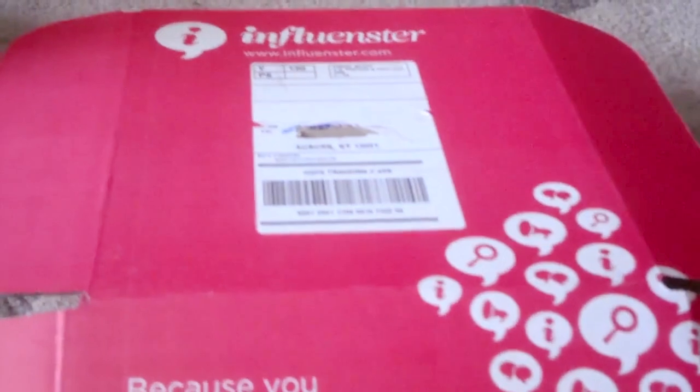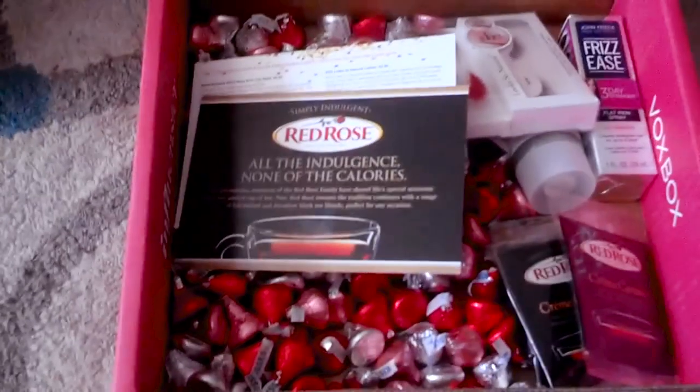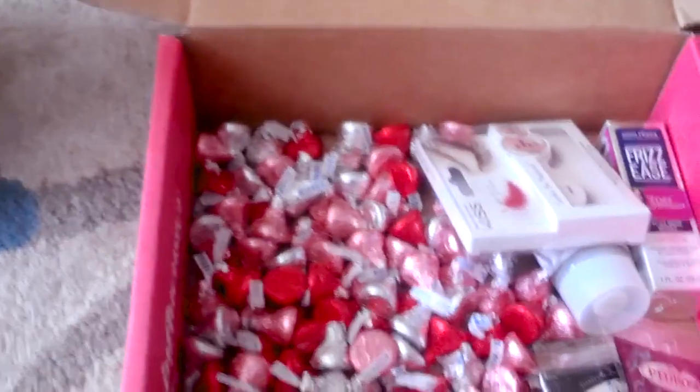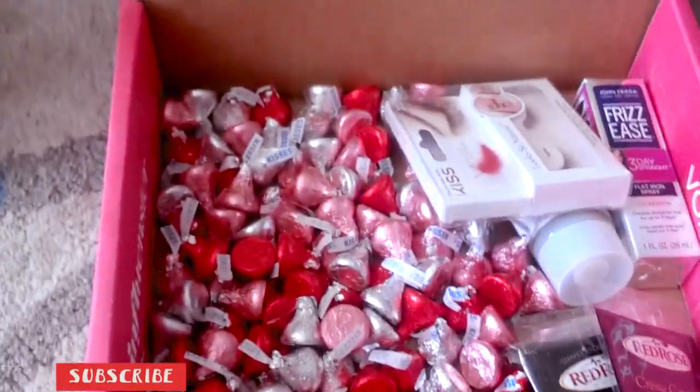I received the influencer box today in the mail. I already opened it because I heard some stuff rattling around, so I wanted to make sure it was okay. But here it is — we've got a whole bag of Hershey Kisses, which I absolutely love, so I am a big fan.